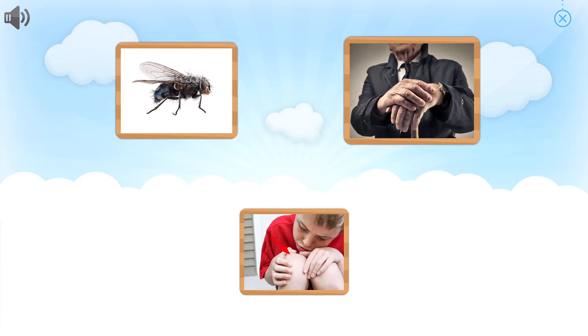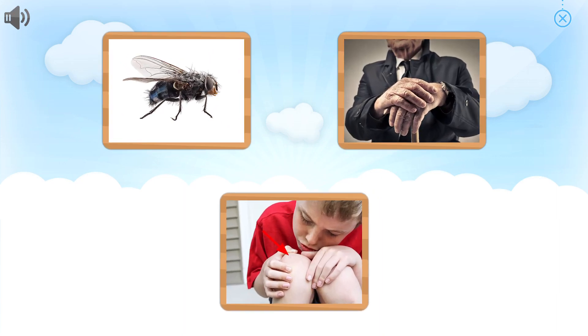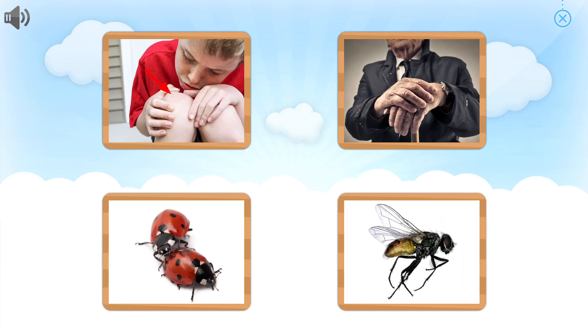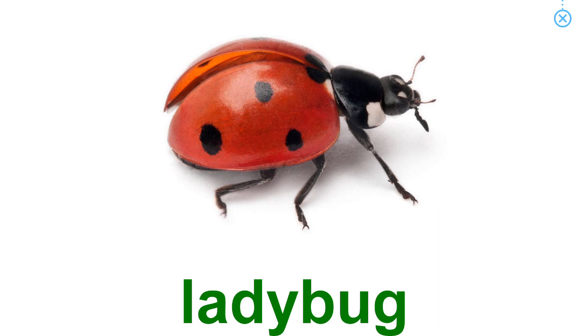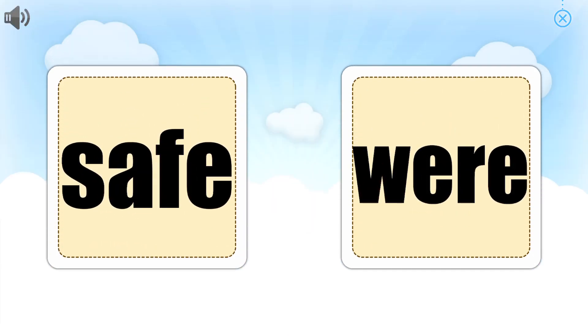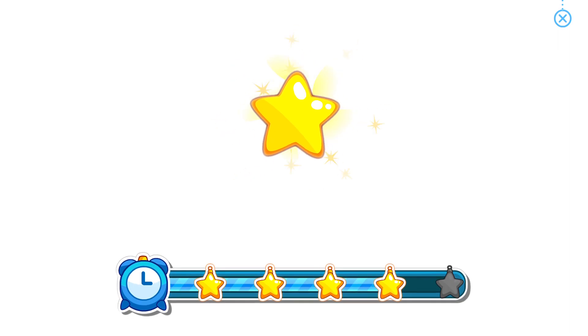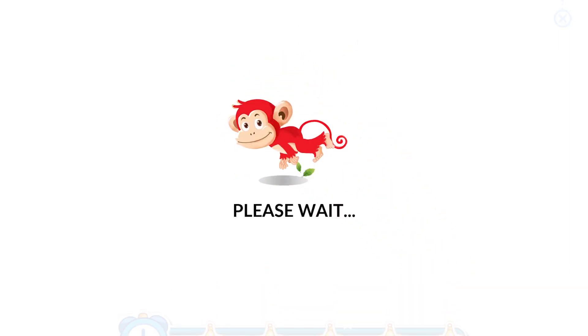That is right! Butterfly. Which one is Boy's knee? Can you point to Boy's knee? That is right! Boy's knee. Which one is Ladybug? Awesome! Ladybug. Which one is 'Were'? That's right! Can you point to Save? Great job!